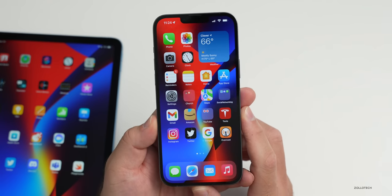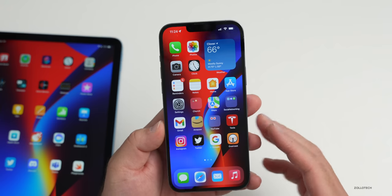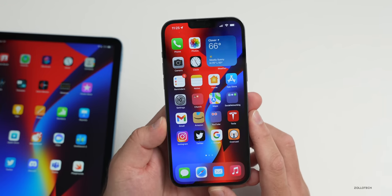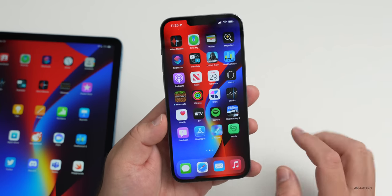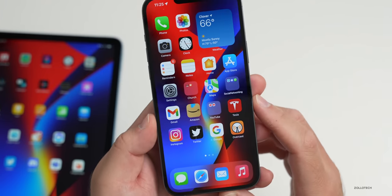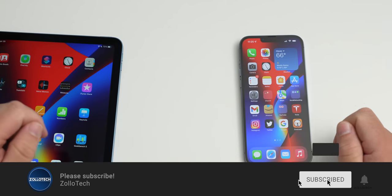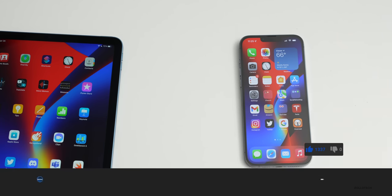That's everything from this past week — tons of bug fixes across many different apps. Hopefully we'll see additional features in the future, especially when iOS 16 arrives; developers will likely need to update their apps by September when iOS 16 is released to the public. If there are any other apps you'd like me to cover, let me know in the comments below. The wallpaper will be linked in the description — please subscribe and give the video a like if you enjoyed it. Thanks for watching, this is Aaron, I'll see you next time.